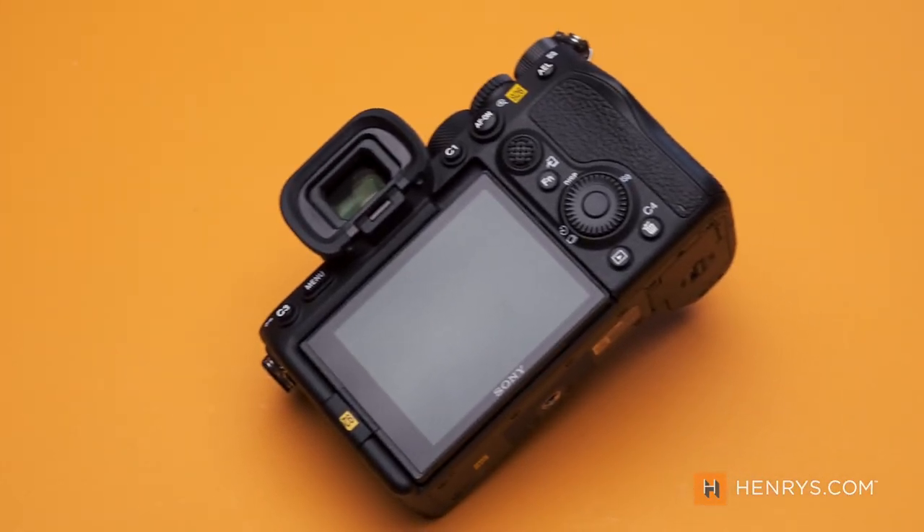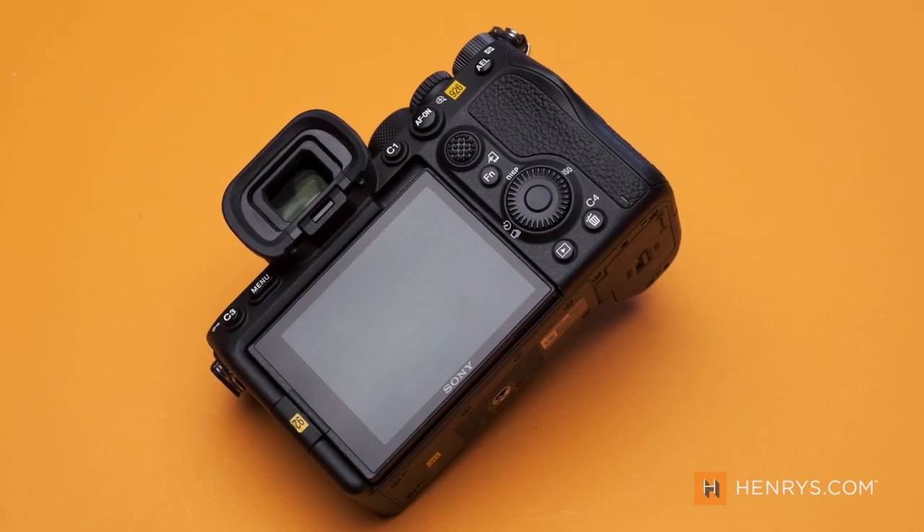In nearly every video format you can capture 10-bit 4:2:2 information, meaning you're going to have a lot more latitude with your video files when you go back to edit them. And this is all done internally in the camera without the need for an external recorder.